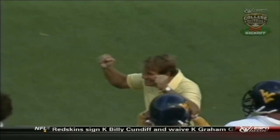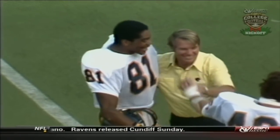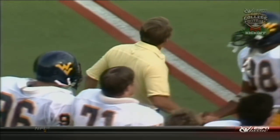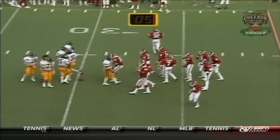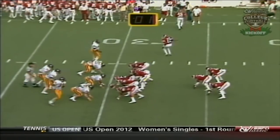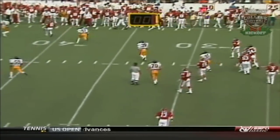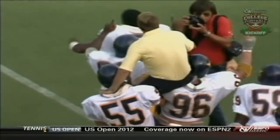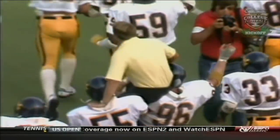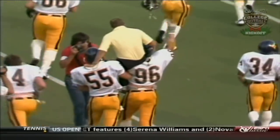14 seconds now — this will be the last play. Oklahoma might get off one more. Three seconds, two, one — here goes, this is the last play. Kelly Phelps to the sidelines, incomplete. Time is over. West Virginia has pulled a stunning upset on the opening weekend of college football. No question — they have knocked over one of the Giants, the Oklahoma Sooners of Barry Switzer.